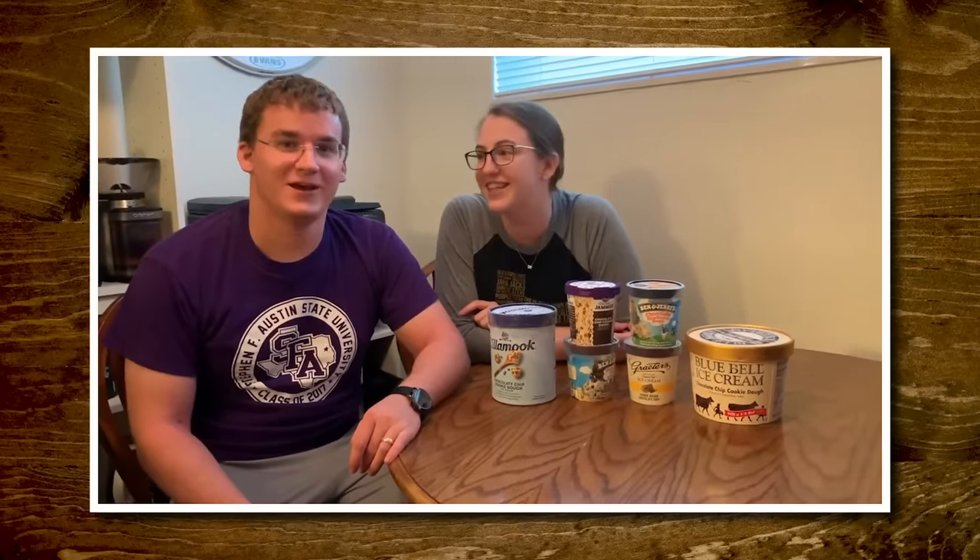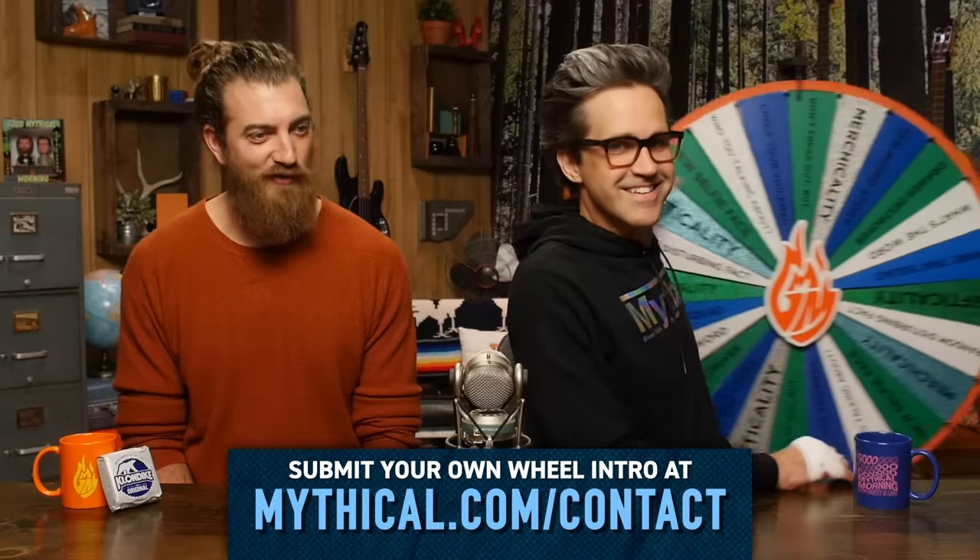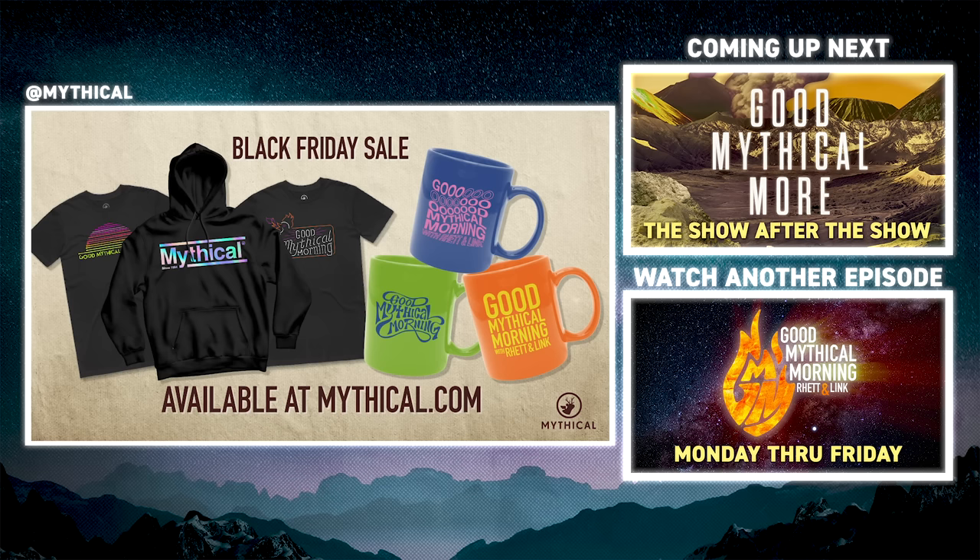Starting to bleed a little bit now. Thanks for subscribing and clicking that bell. Click the top link to watch us react to ice cream scandals in Good Mythical More, and to find out where the Wheel of Mythicality is gonna land. Check out our Black Friday sale with exclusive items and up to 40% off storewide at mythical.com.